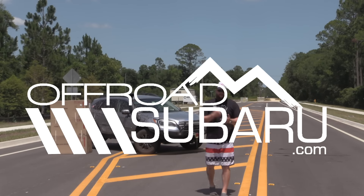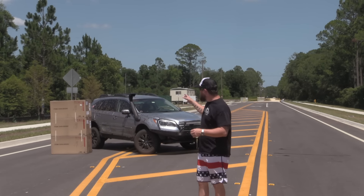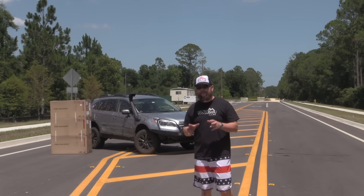So you've done your lift, put your tires on, you've done whatever else — does EyeSight still work? Well today I got some boxes and a 2015 Subaru Outback Premium 2.5 with EyeSight.